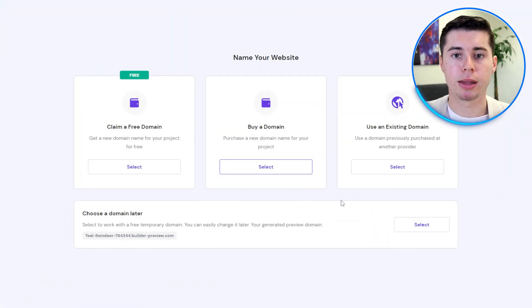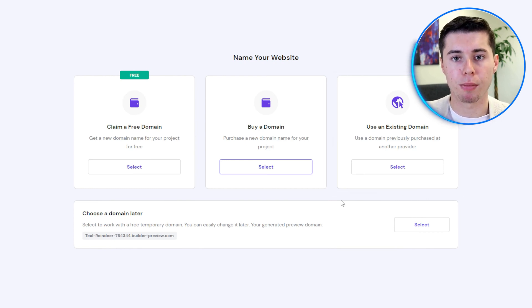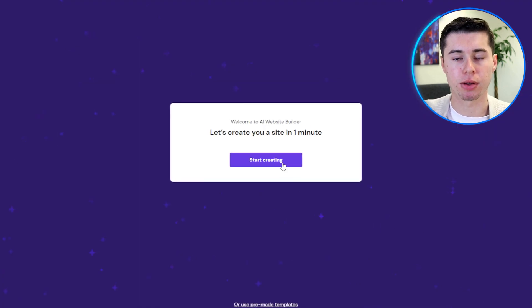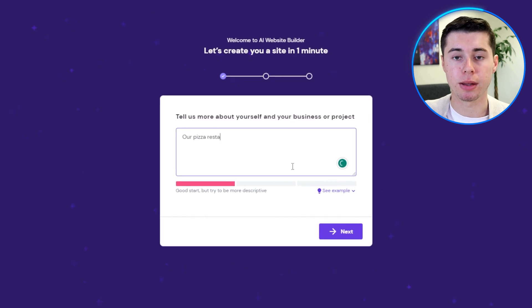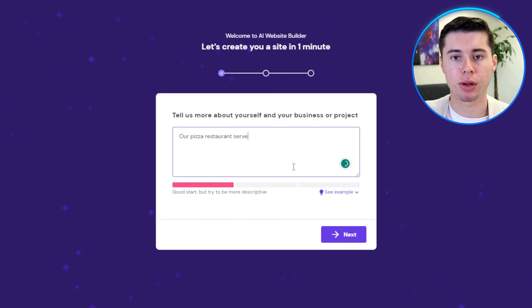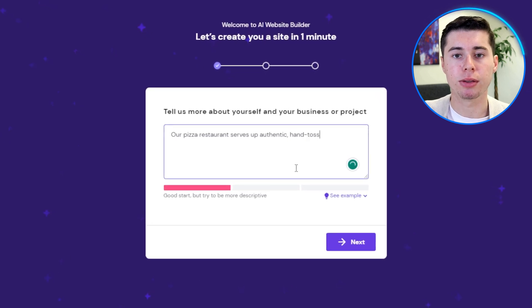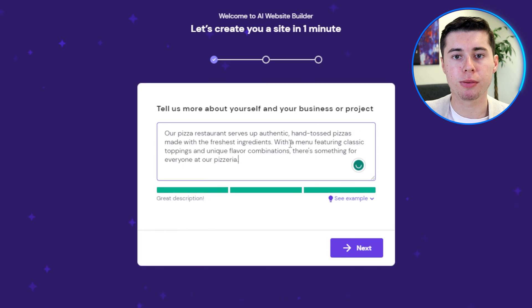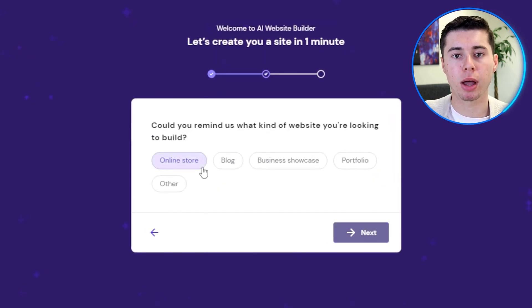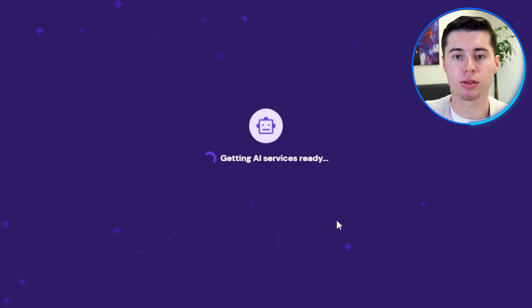After logging in, navigate to the website tab, click the purple button, and select the Hostinger website builder to start building your new website with AI assistance. You'll need to provide details such as your brand name, website type, and description. When describing your website, remember that this information is crucial for the AI to create a website that meets your needs. Hostinger uses this information to tailor the design and populate the website with relevant text and images. You can also choose the style and color palette. Once you've completed these steps, your website will be built in just a few seconds.